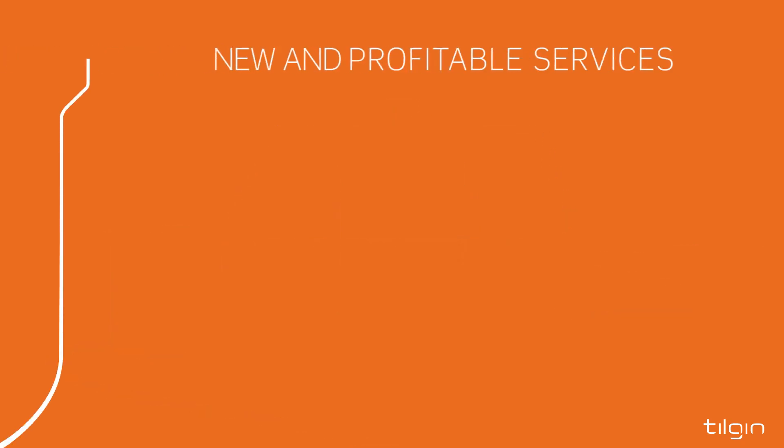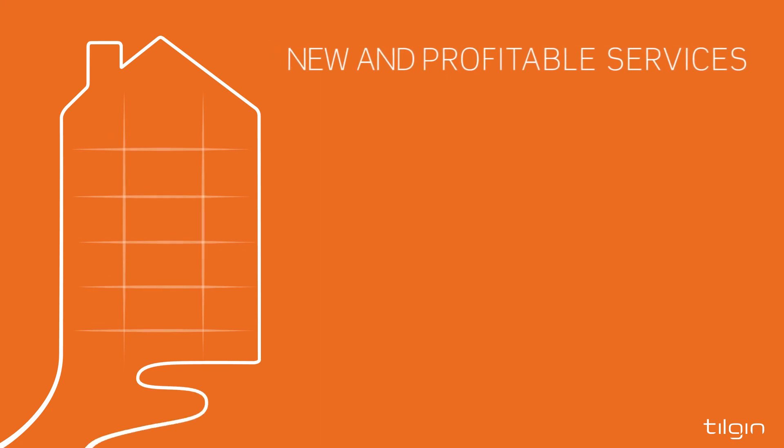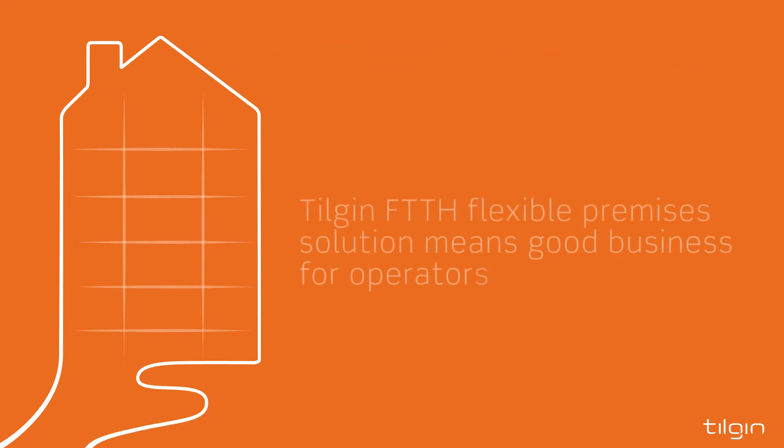The speedy installation and superior Wi-Fi performance of Tilgin Flexible Premises Solution means lower costs and satisfied customers. And it opens up for new and profitable smart home services, all of which mean good business for operators.